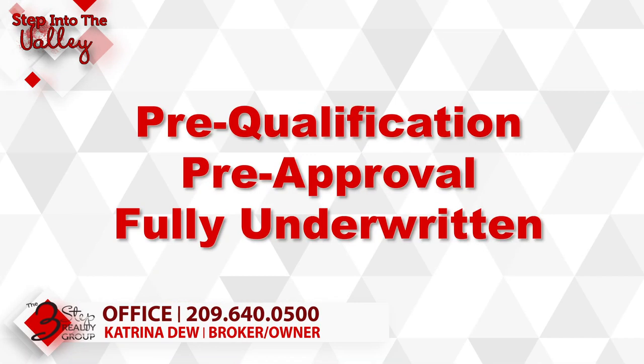There are three primary terms you're going to hear from your lender when working on your pre-approval to find out how much home you could buy or how much of a loan you qualify for: a pre-qualification, a pre-approval, and fully underwritten. Let's start with pre-qualification.